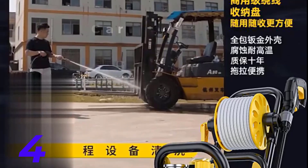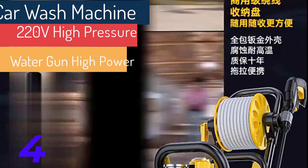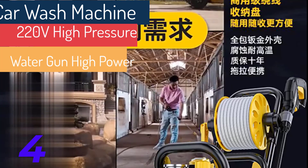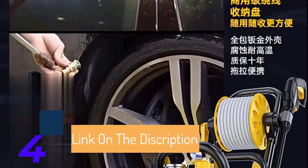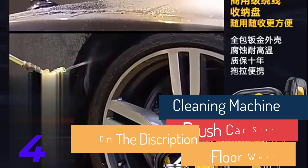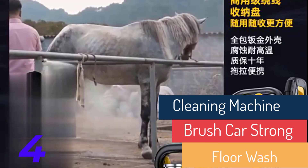Top 5 car washing machines. Number one: the Sunjo SPX3000 Electric Pressure Washer. This versatile and powerful electric model offers 2,030 PSI and 1.76 GPM, making it suitable for a variety of cleaning tasks. It comes with 5 quick-connect nozzles and a dual detergent tank system.